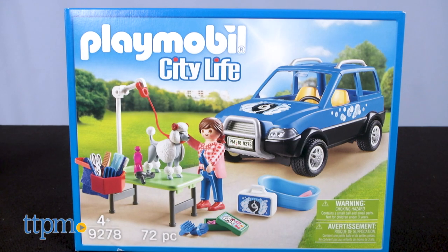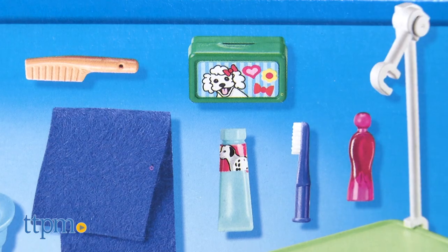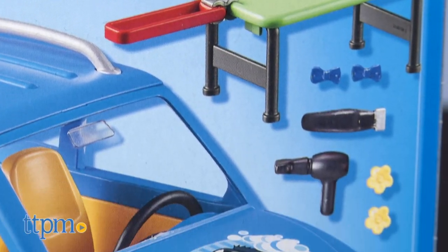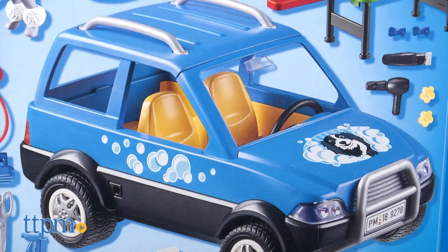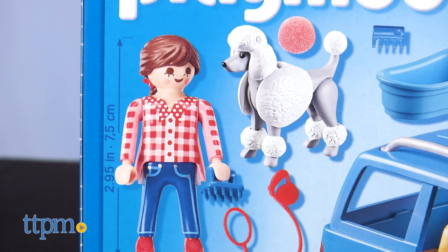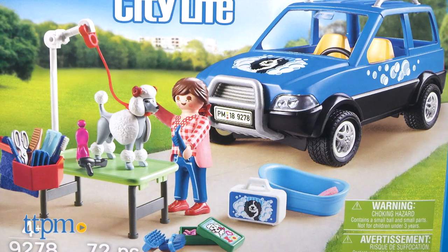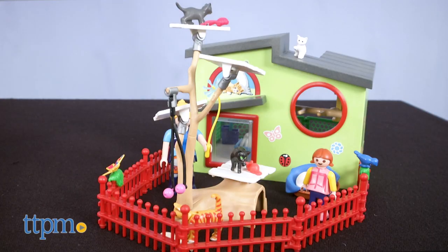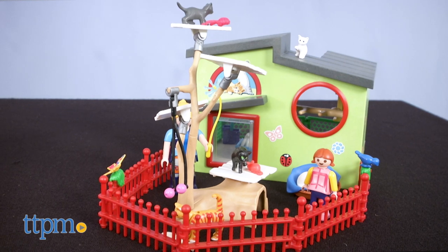The Mobile Pet Groomer, item number 9278, is a 72-piece pet groomer set complete with a vehicle and lots of tools. It comes with a car with a removable roof, a female groomer, a poodle, a table, a tub, a hose, and a basket to fill with tools for washing, drying, brushing, styling, and more.